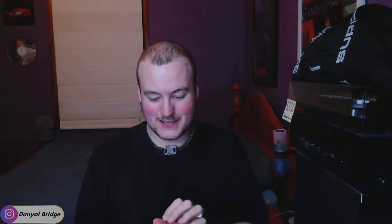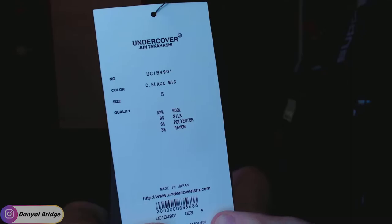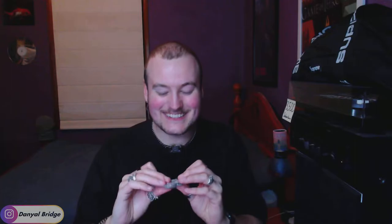Let's unbox the black one first. These are probably going to be massive, and you probably can barely hear me over the crinkling plastic — sorry about that. Getting the tags out: UC1B4901 black mix cardigan in a size five. There it is. Made in Japan. And there's a little pouch with a showcasing of the material and a spare button — amazing. Very handy; I'm going to have to put that somewhere safe just in case I lose a button.